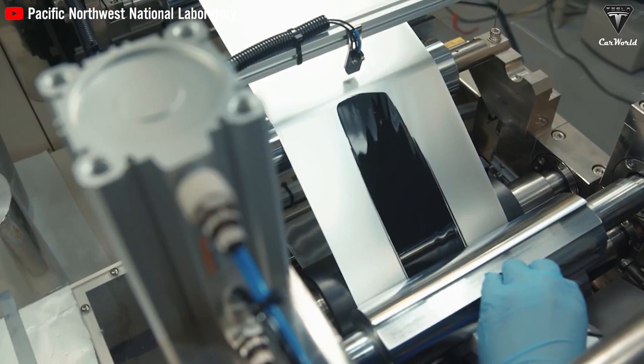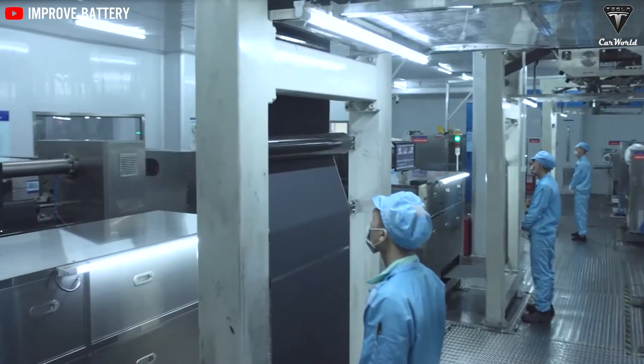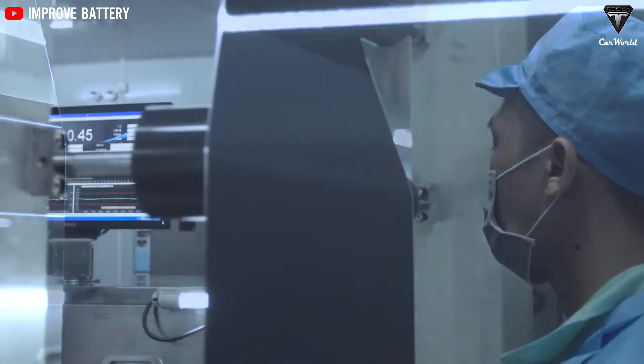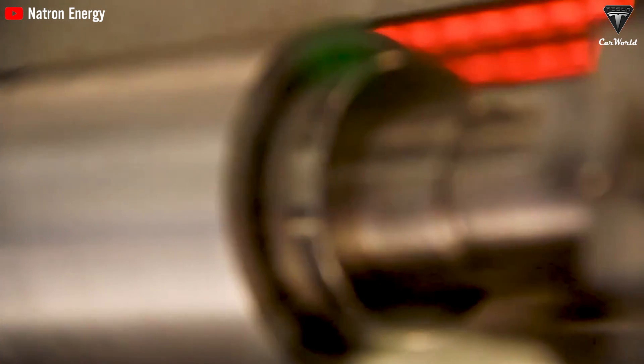NCMA cathode combining manganese and aluminum helps reduce reliance on cobalt, addressing cost and sustainability concerns without compromising battery performance. Including aluminum also enhances cathode structural stability, safety, and longevity. With positive results from NCMA cathodes, Tesla may continue using them for their effectiveness in reducing cobalt dependency.